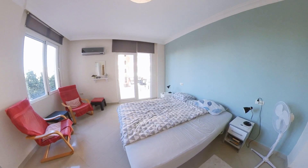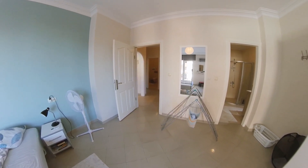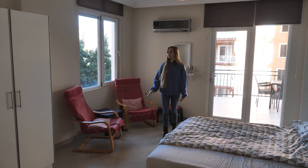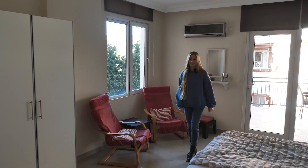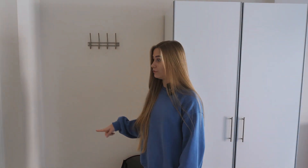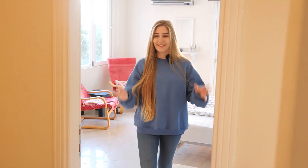From the balcony we enter the bedroom. It's very spacious and light, with a light turquoise accent and beige and white walls. The room has all the necessities: a big king-size bed, bedside tables, a large cupboard, a mirror, and some armchairs. This bedroom also has its own en-suite bathroom with a shower cabin, toilet, sink, and cupboards to store your things.